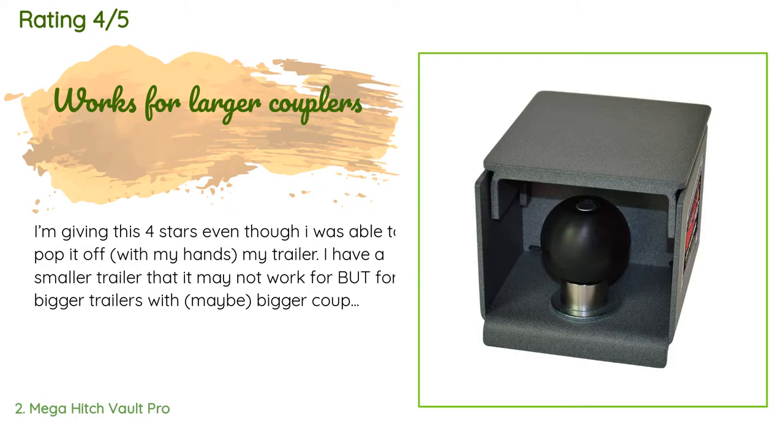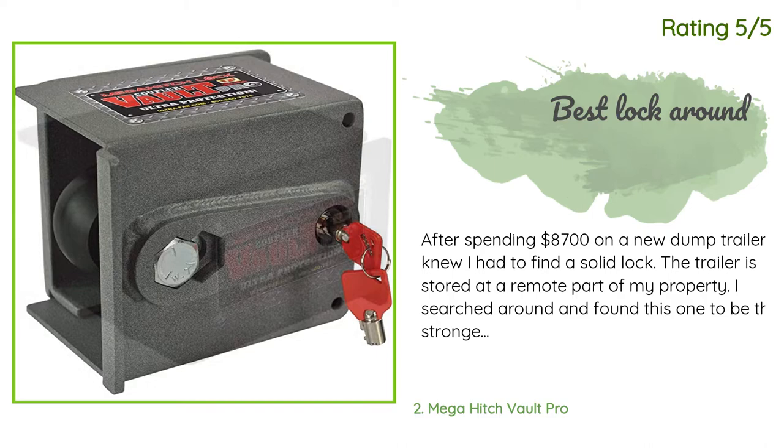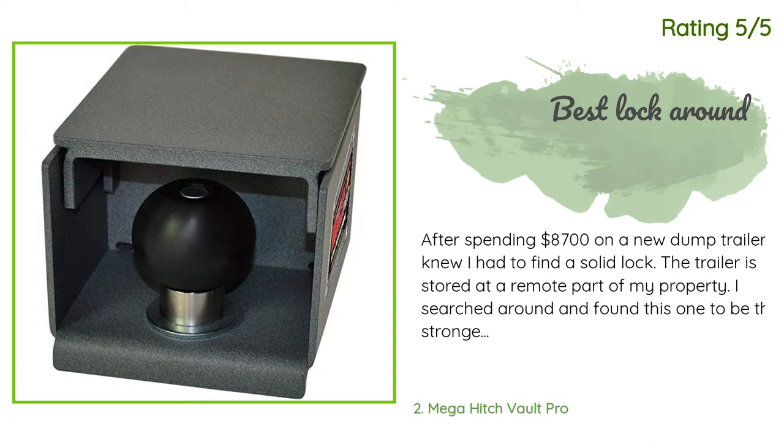Another happy customer said: 'There's absolutely no doubt in my mind that this thing would protect your trailer. After spending $8,700 on a new dump trailer, I knew I had to find a solid lock. The trailer is stored at a remote part of my property. I searched around and found this one to be the strongest — it is very heavy and stout. It fits the tongue perfectly; it comes as two parts, one part goes in the tongue and the other slides over. I also bought a Vulcan Brands premium case-hardened security chain and lock kit, 3/8 by 9 feet, to lock the tires around the axle.'